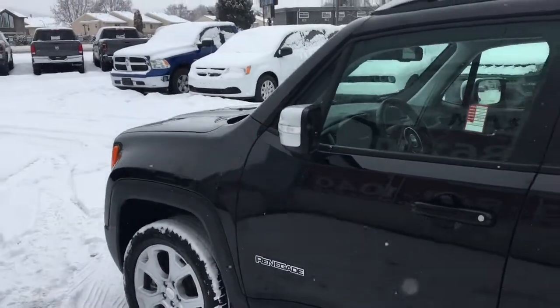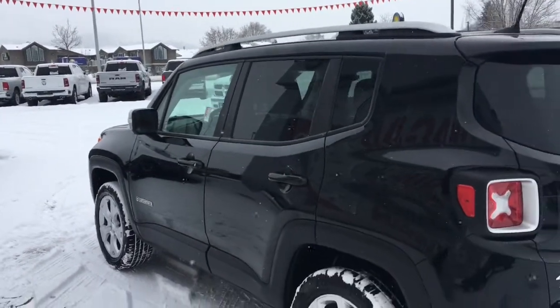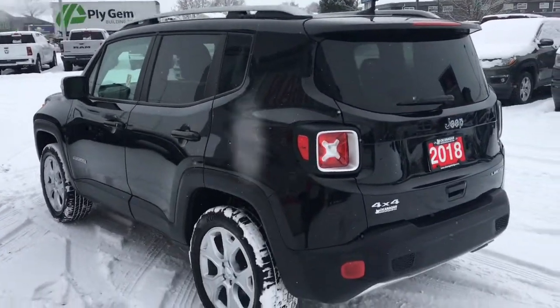Coming down this side you have chrome accent mirrors, body colour door handles, tinted rear windows and roof rails. Let me grab the keys and show you the inside.